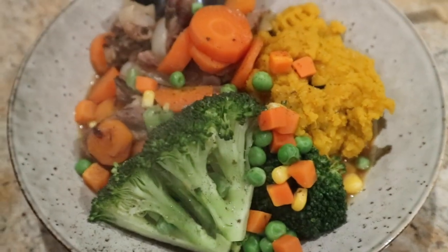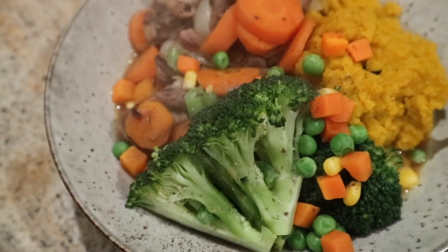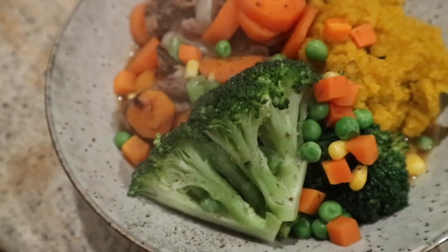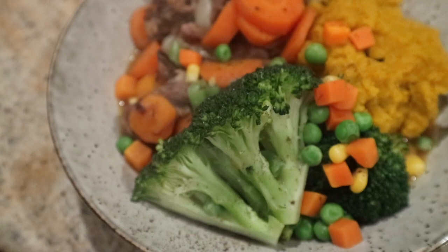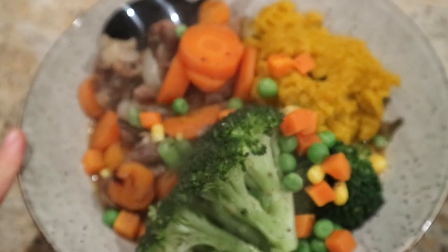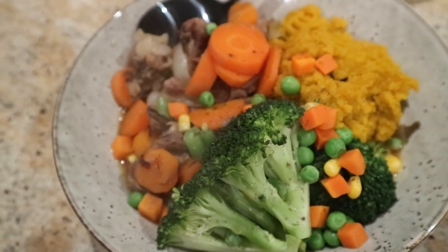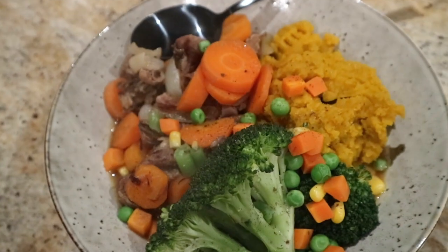For dinner I have kabocha — a Japanese squash pumpkin — broccoli, some frozen chopped veggies, fresh carrots, lamb, onion and stock. I believe it's about eight points for this — I'll put it on screen if I'm wrong. And that's my dinner.